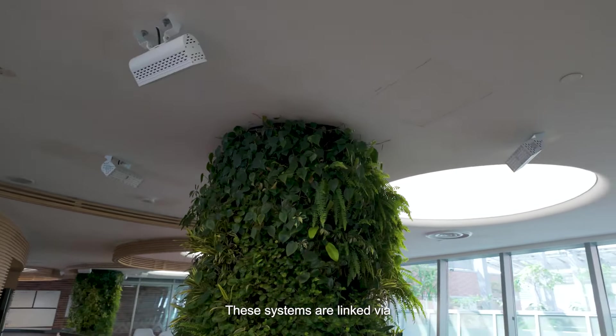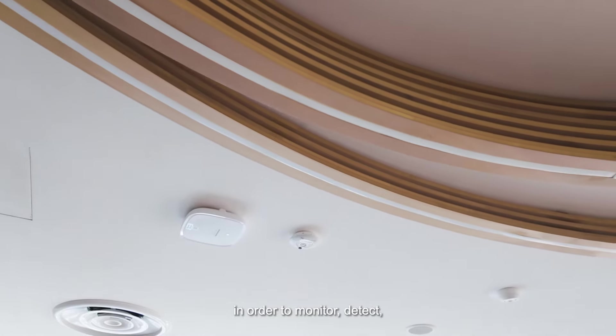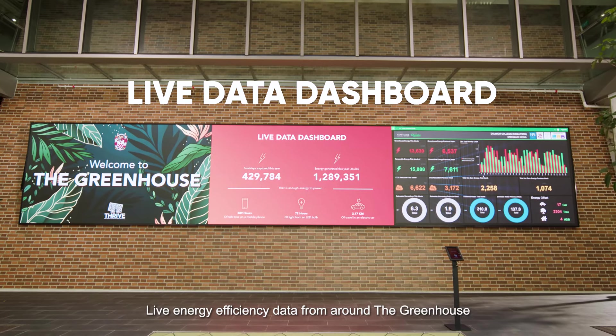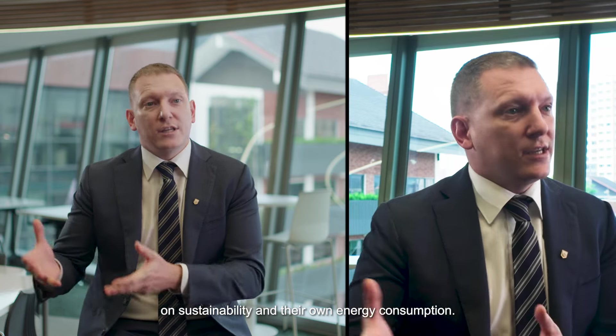These systems are linked via a smart integrated facilities management platform with zonal sensors and zonal demand controls in order to monitor, detect, and rectify comfort and performance issues. Live energy efficiency data from around the Greenhouse is displayed in real time on screens within the building to help educate our students on sustainability and their own energy consumption.